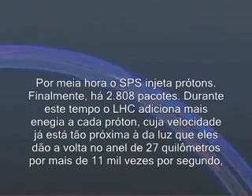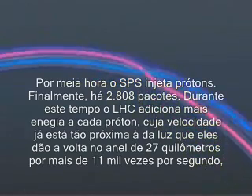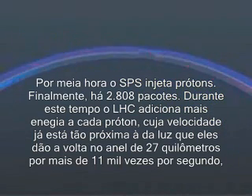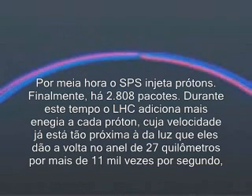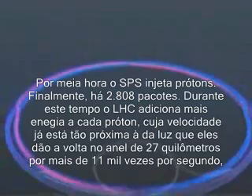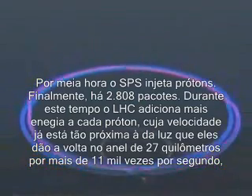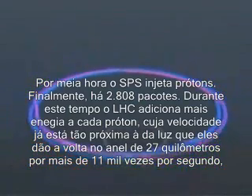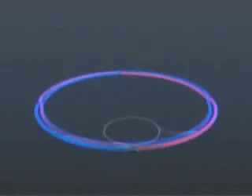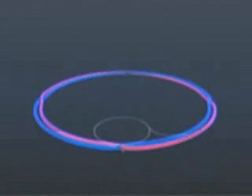For half an hour, the SPS injects protons. Finally, there are 2,808 packets. During this time, the LHC adds extra energy to each proton, whose velocity is now so near the speed of light that it goes round the 27 kilometer ring over 11,000 times each second, getting a boost of energy at each revolution from the pulsed electric field. Finally, each proton has an energy of 7 tera electron volts.